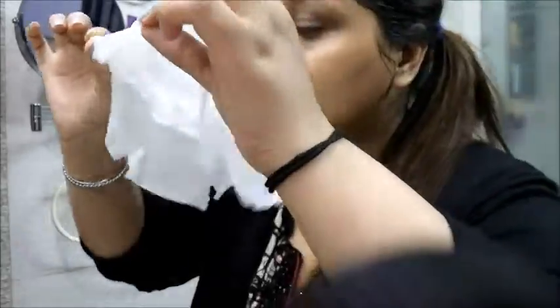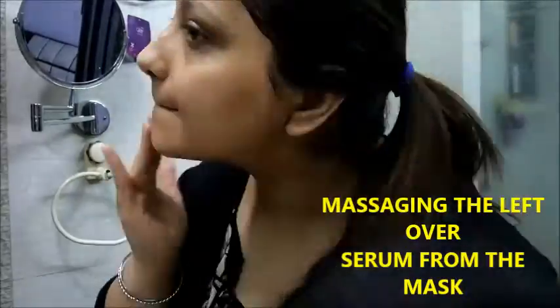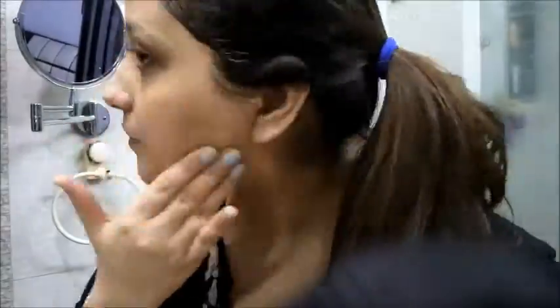Now that the 15 minutes are over, I'm going to remove this mask and gently massage my face to get all the serum absorbed into my skin very well.